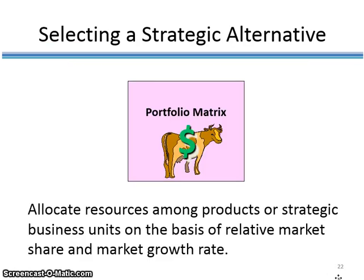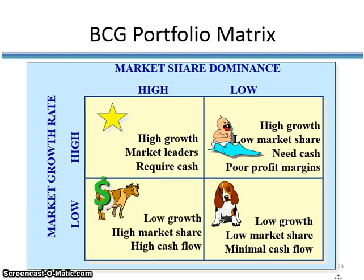The second planning tool companies use to identify their strategic window is called a portfolio matrix. A portfolio matrix allows a company to analyze its current portfolio of different business units and, based on the status of each, make decisions about how to allocate resources. The two variables considered are: on the X-axis, market share dominance — what percent of the market belongs to the company's product — and on the Y-axis, the market growth rate — at what percent is the market growing. This is often referred to as the BCG portfolio matrix.